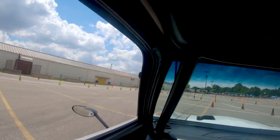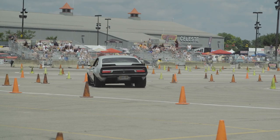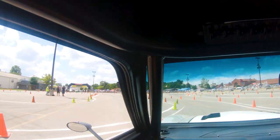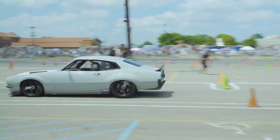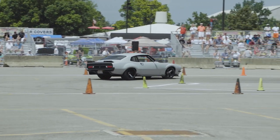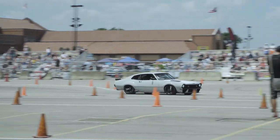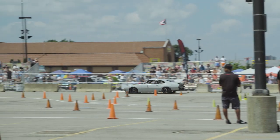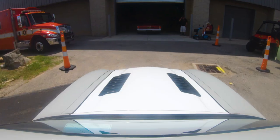They're going to judge it on how it handles out there on the course. They want you to drive the cars — they want you to use it and abuse it. It felt good. If we could have made a few more passes, I think we could have kept picking it up.